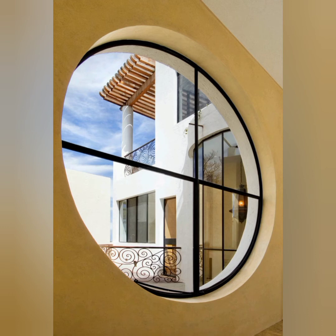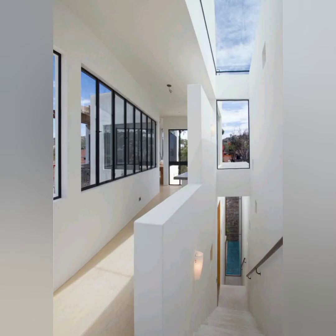The top floor continues this white palette in window-wrapped family, study and bar areas that open onto various terraces and balconies. An elevated spa has a 360-degree view to the church towers and mountains beyond.